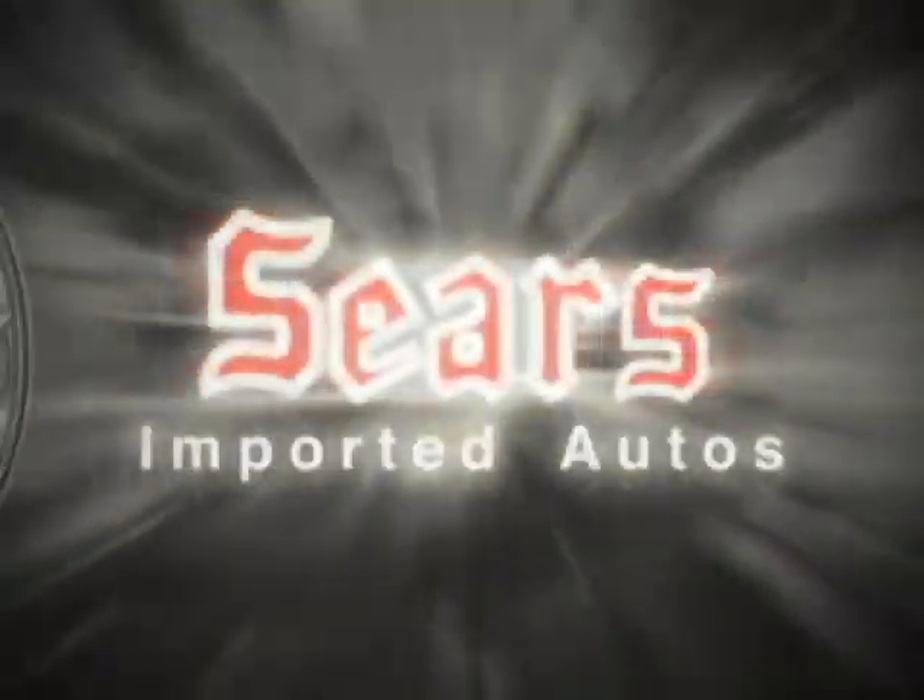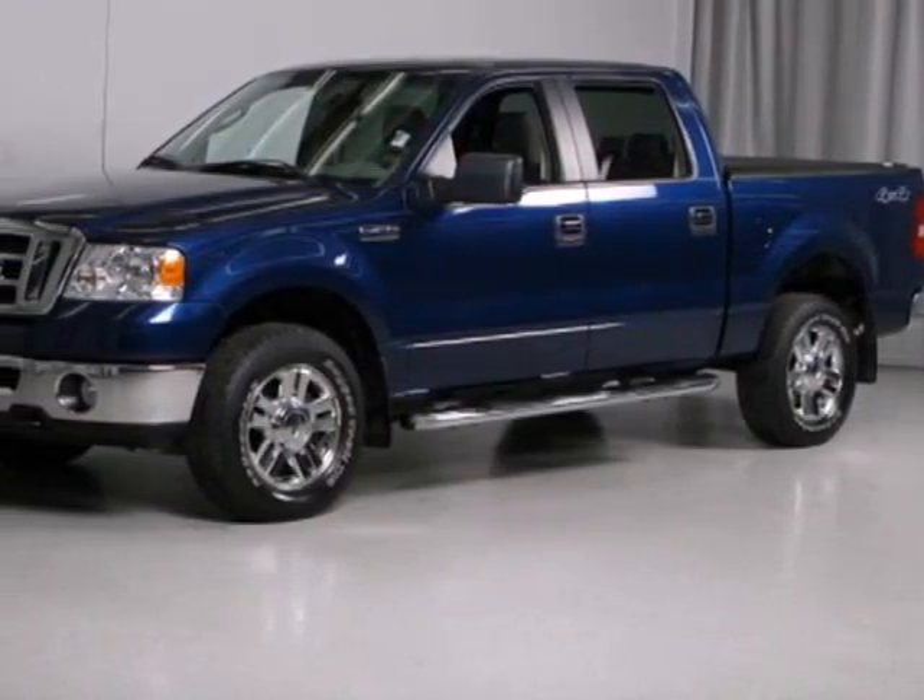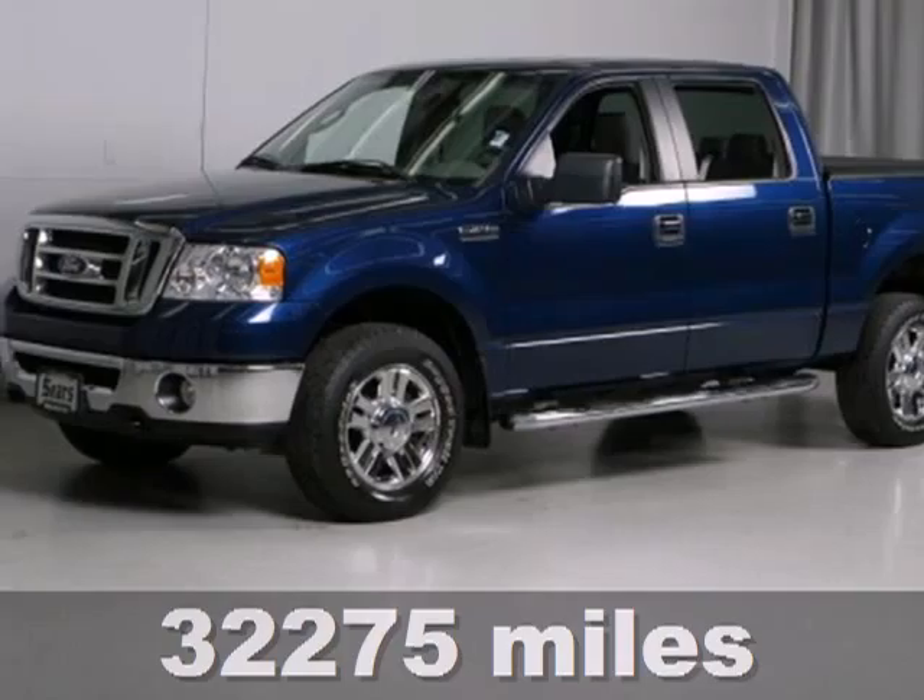At Sears Imported Autos, nothing gives us greater satisfaction than serving you. Here's the vehicle for you. It's not just a truck. It's a 2008 Ford F-150.